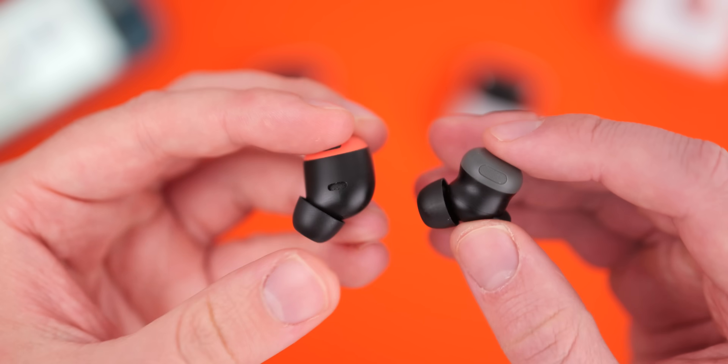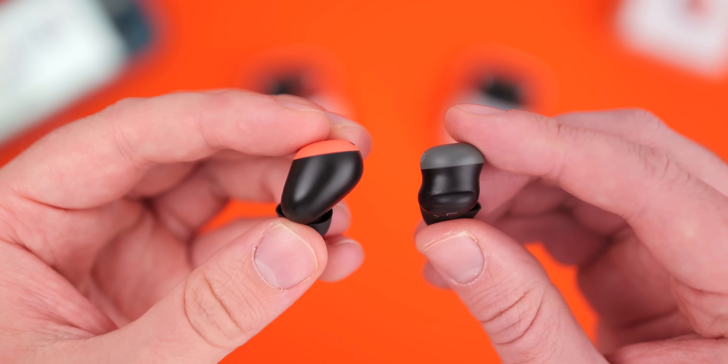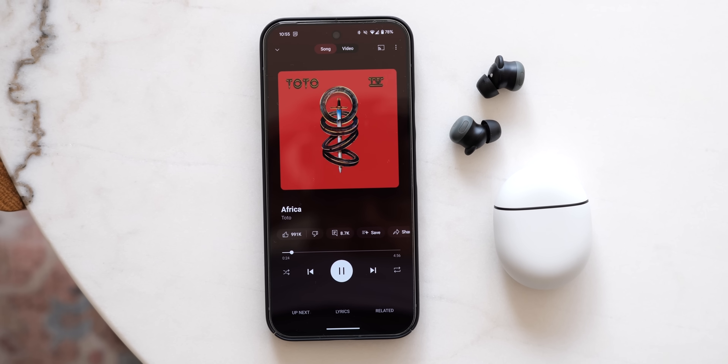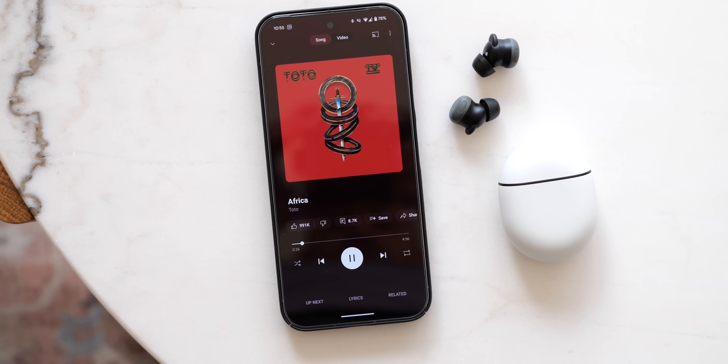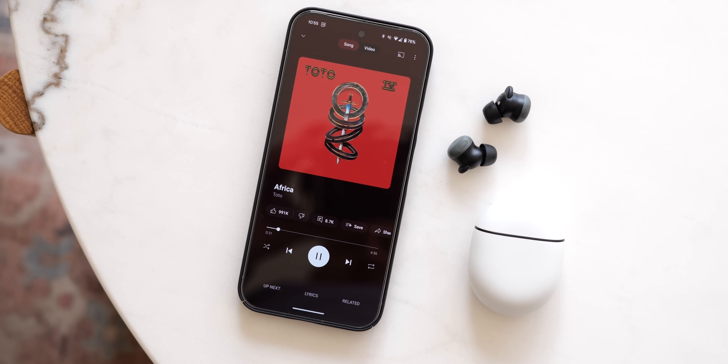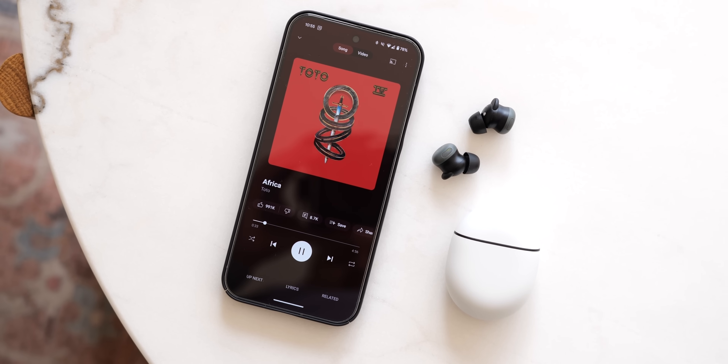You'll soon be able to accept a call or dismiss a text message using a nod or a head shake. Head controls on earbuds I've used in the past haven't always been the best, so I'm hoping this one actually works as intended. This should be rolling out right now or within the next couple of weeks as part of this Pixel Drop — you will need this update for it to work properly.